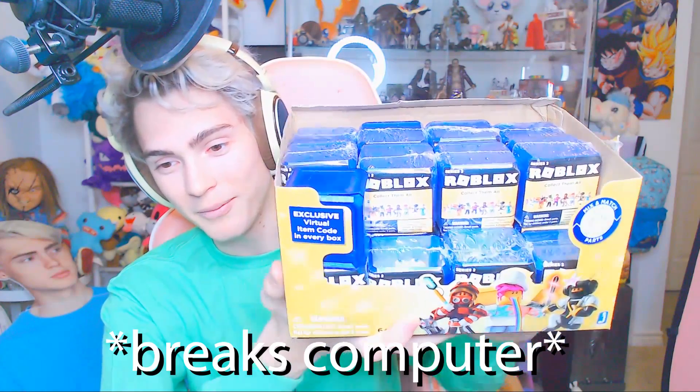Hello everyone, how's it going? Zach here, welcome back to another video. Today I'm gonna be unboxing all of these little miniature mystery Roblox boxes. Me and Alex went to the store — we were on the hunt for Series 2 of the Roblox toys.